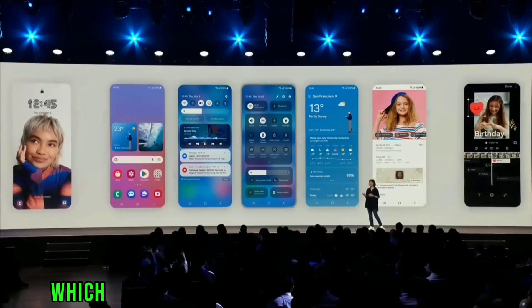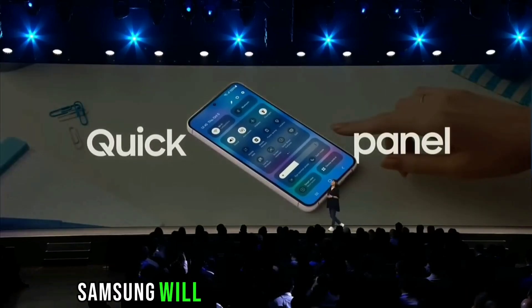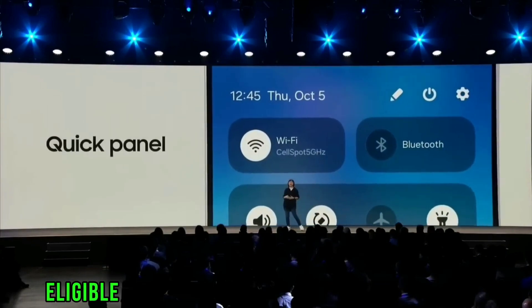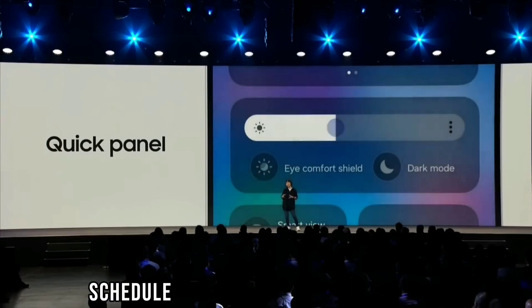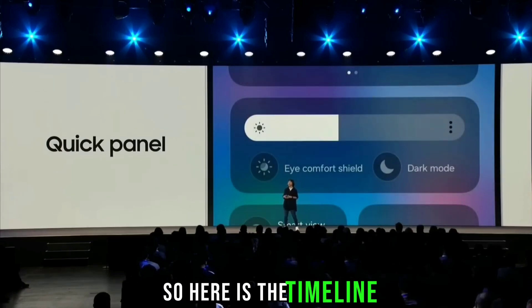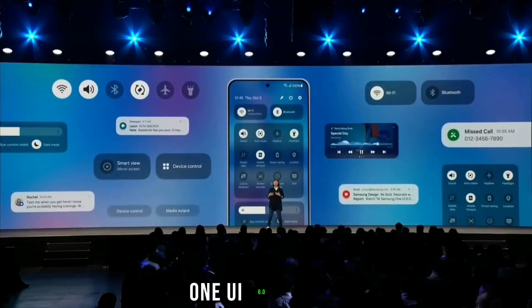However, great news has surfaced which will make South Korean users happy. As promised, Samsung will be releasing the stabilized version of Android 14 to every eligible smartphone by the end of this year, though the timeline will go quite long. The schedule is categorized into months for eligible devices, so here is the timeline for devices that will receive the stable Android 14 One UI 6.0 update.